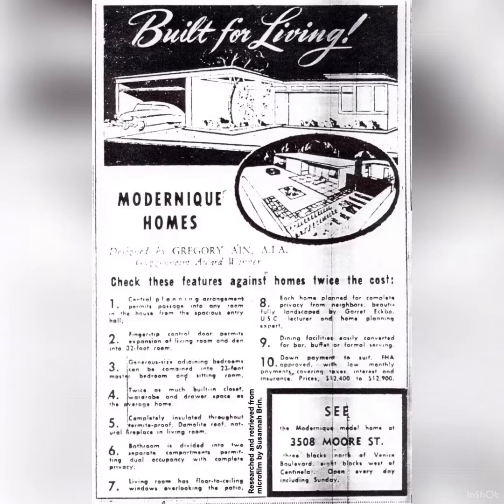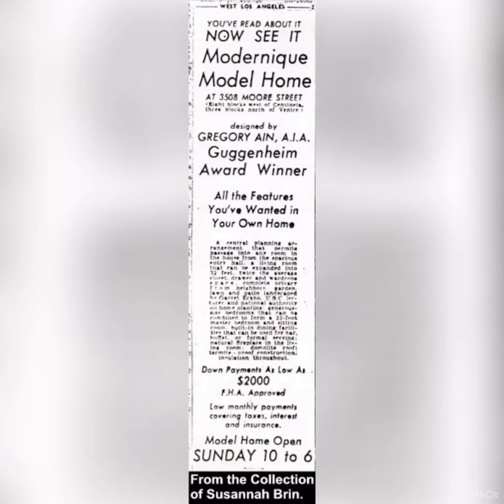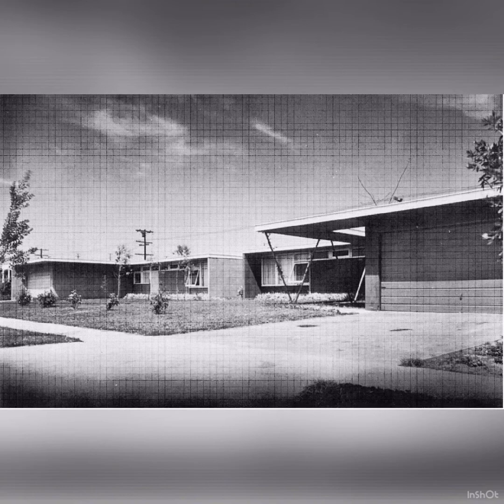Modernique. I just want to tell you guys about this really cool little area of Mar Vista that I stumbled upon today. Built for living, Modernique homes. Now you see it.